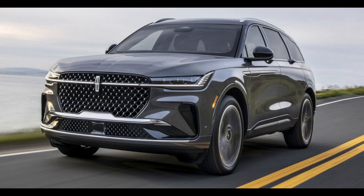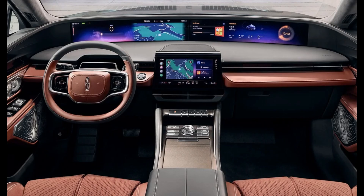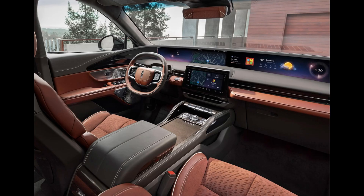The 2020 Lincoln Nautilus boasts a dashboard-spanning 48-inch display screen, positioned strategically for optimal visibility. The hardware enhancements include up to 5x faster processing, 14x faster graphics, 4K-resolution screens, and 5G connectivity, promising a smoother and more responsive experience.